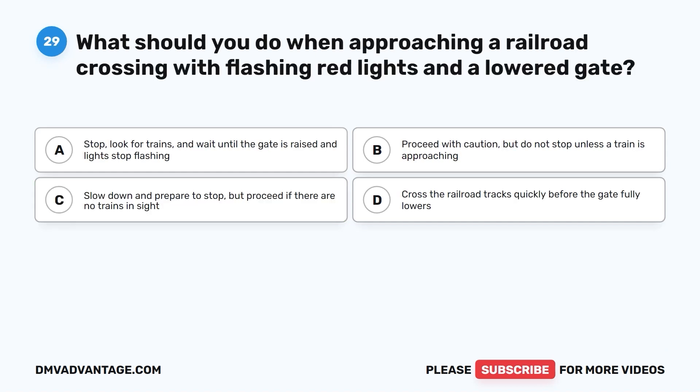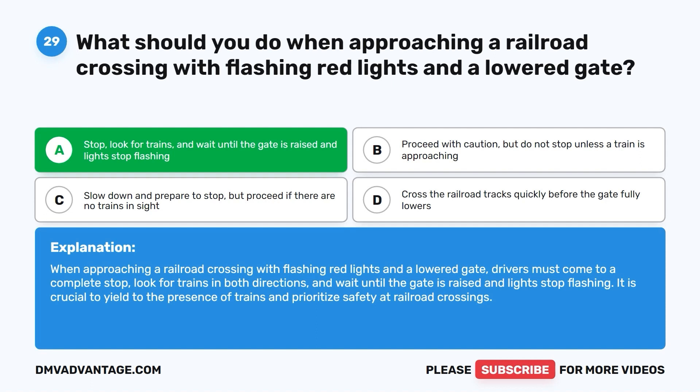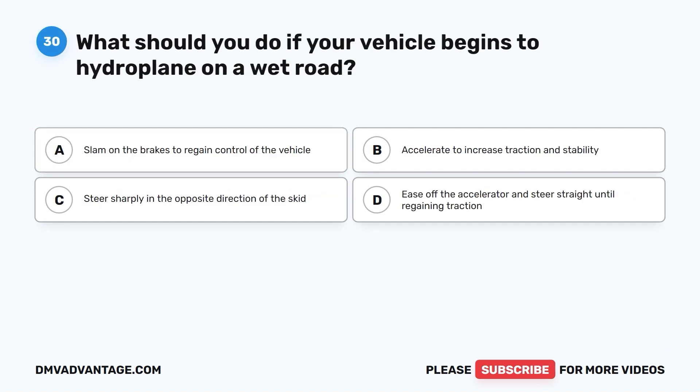Question 29. What should you do when approaching a railroad crossing with flashing red lights and a lowered gate? A. Stop, look for trains, and wait until the gate is raised and lights stop flashing. B. Proceed with caution but do not stop unless a train is approaching. C. Slow down and prepare to stop but proceed if there are no trains in sight. D. Cross the railroad tracks quickly before the gate fully lowers. The correct answer is A. Drivers must come to a complete stop, look for trains in both directions, and wait until the gate is raised and lights stop flashing. It is crucial to yield to the presence of trains and prioritize safety at railroad crossings.